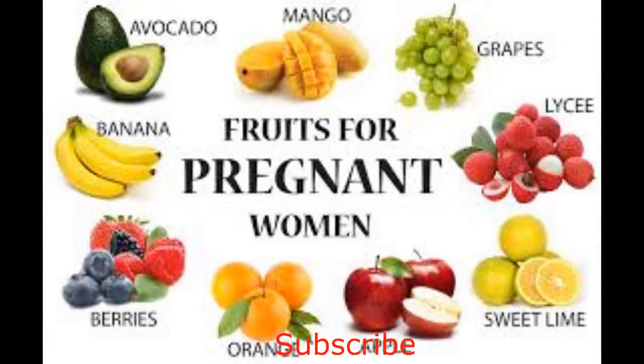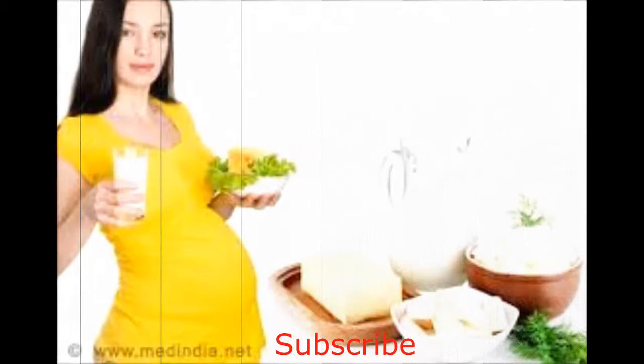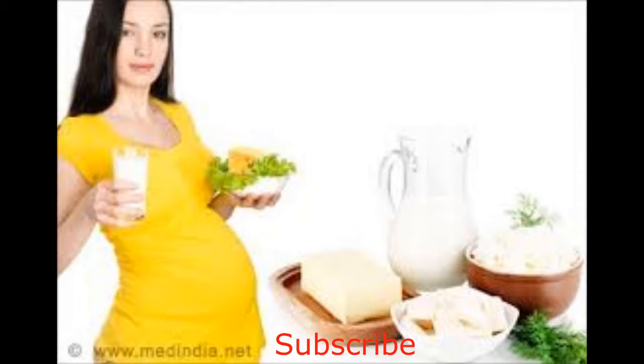Firstly, eat fruits. Fruits are a mega food that contain a little of everything and none of the fat — the perfect recipe for a healthy pregnancy. Secondly, eat milk products. If you can digest it, milk is a wonderful source of protein, vitamins, calcium, water, healthy fats, folic acid, and vitamin D.